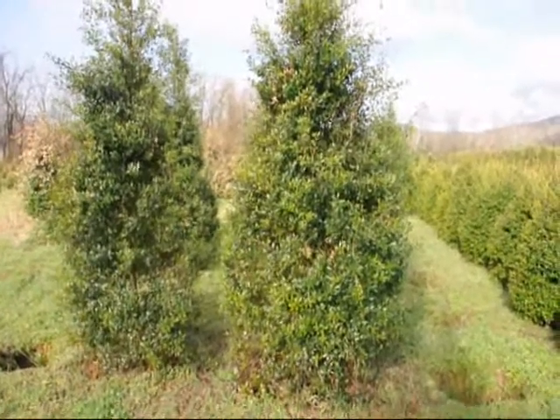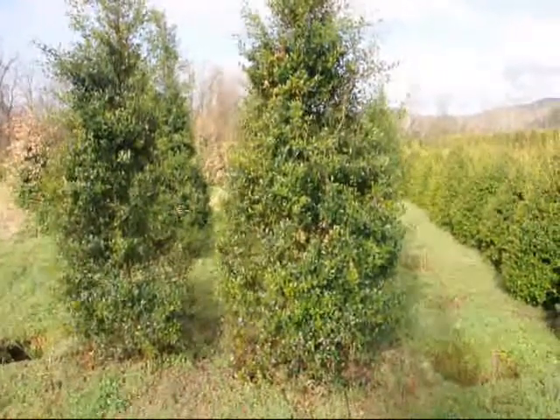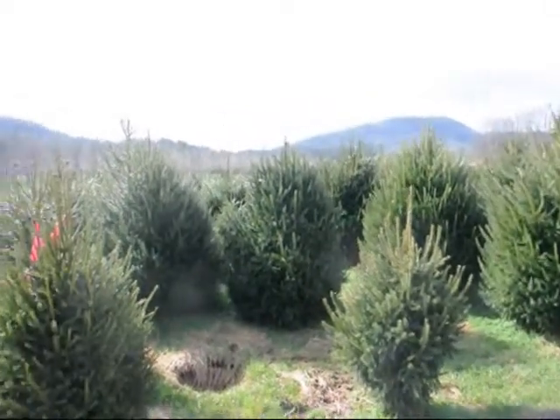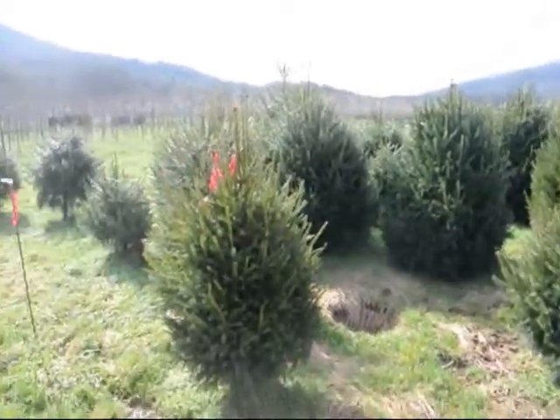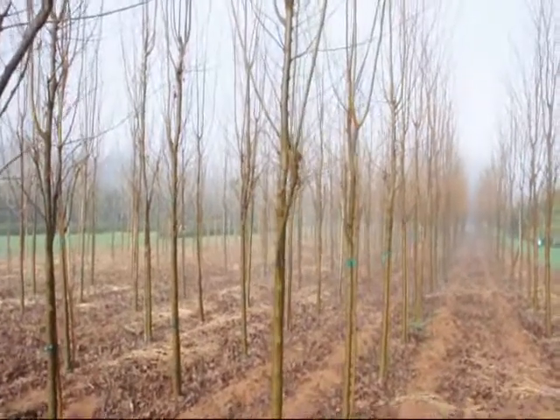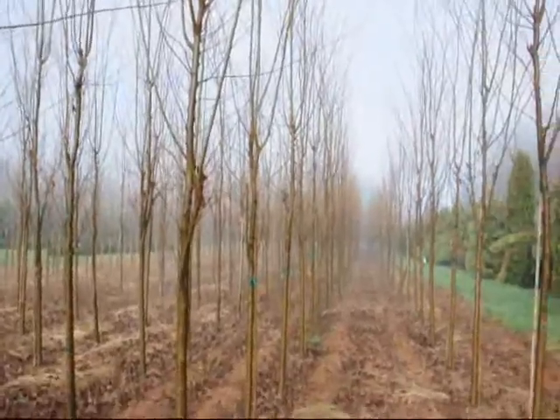These are some large Foster Hollies. This is a block of heavy Norway Spruces. Give us a call at 215-651-8329. These are a columnar type of Zelkova. Give us a call at 215-651-8329.